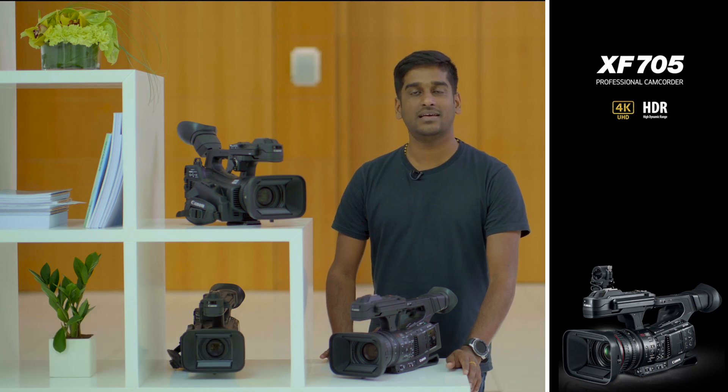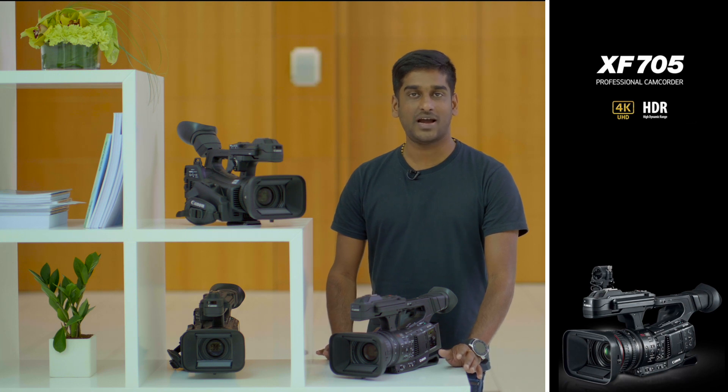Recently we have added the most amazing and advanced 4K broadcast video camera Canon XF705 to our inventory. Let's have a detailed review and sharing of hands-on experience of Canon XF705.